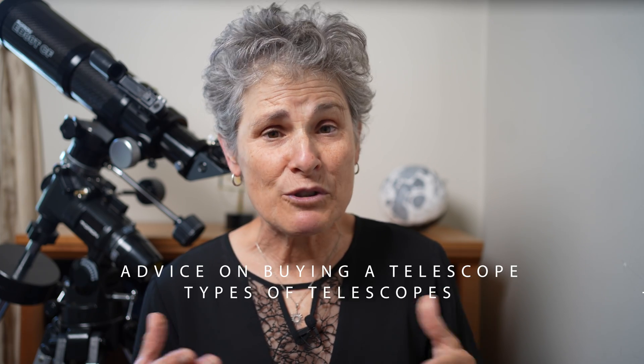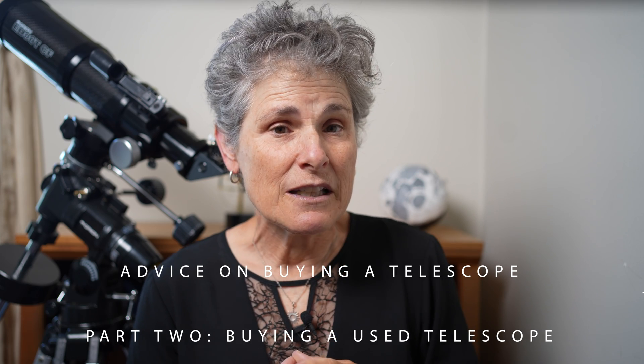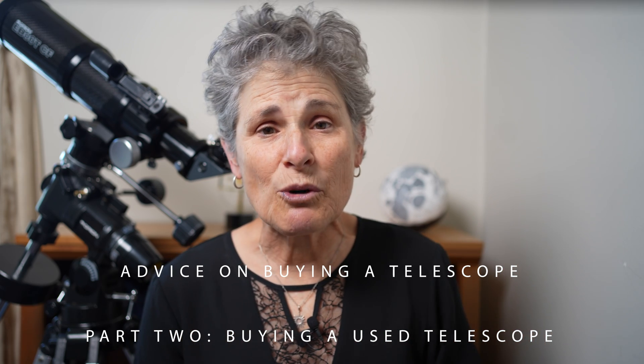Hello and welcome to the program Sula's Big Adventures with me Sula. This is part two of my series, Advice on Buying a Telescope. In part one, I went over the types of telescopes to consider, the strengths and weaknesses of each type, and the things you need to think about when deciding which kind of telescope you want to purchase. Here's the link to part one, also below. If you're not sure what kind of telescope to get, go watch part one first. If you've already decided what you want but a new telescope doesn't quite fit into your budget, let's see if a used telescope is the way to go for you.